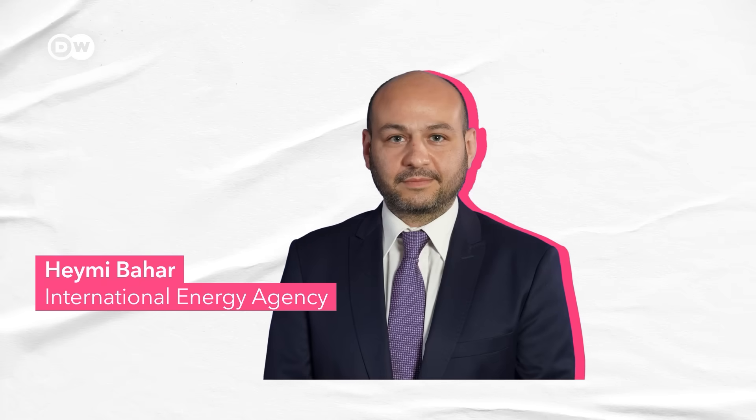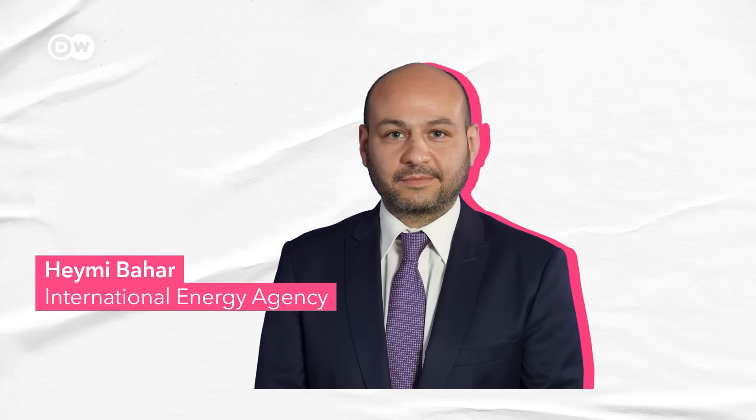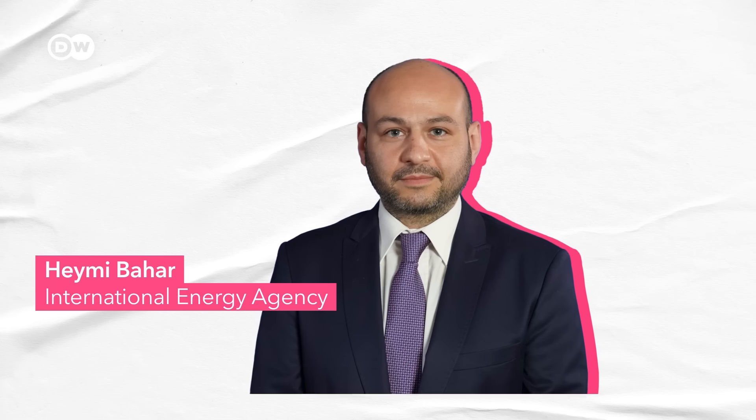This is Heimi Bahar from the International Energy Agency. He's been co-authoring a large report assessing geothermal's capacities. Once you go beyond four thousand meters — between four thousand and seven thousand — it's basically like a wind resource or a solar resource. It's everywhere.